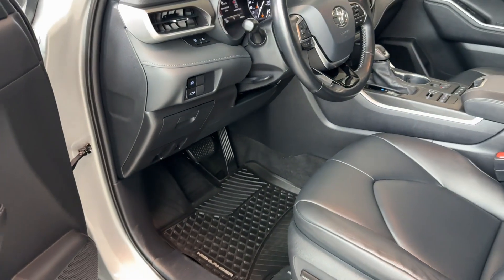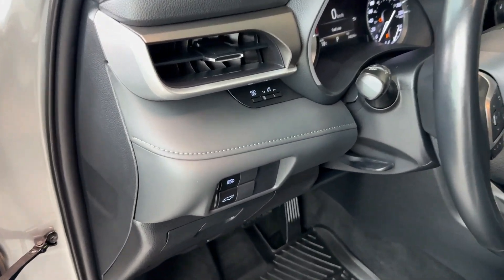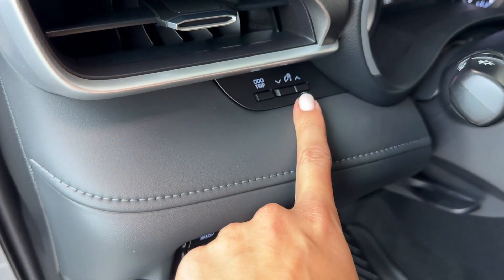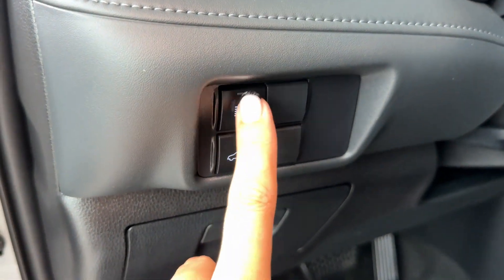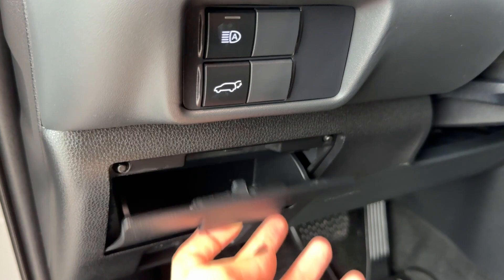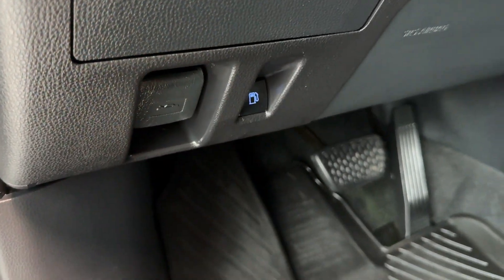In the driver's cockpit area on the left side, we have a telescopic and tilting steering wheel. There are next buttons, odometer trip reset, brightness adjustment for the driver's display, automatic high beams as part of Toyota Safety Sense features, a power liftgate button, small compartment storage, and a power gas tank hatch release.